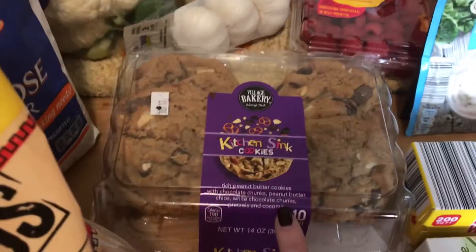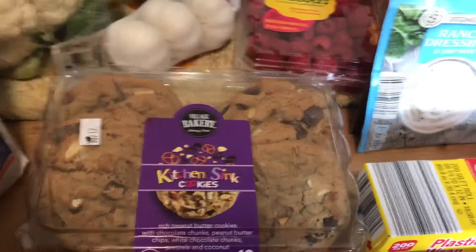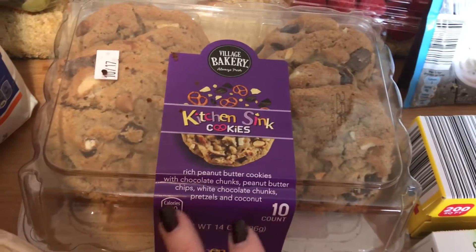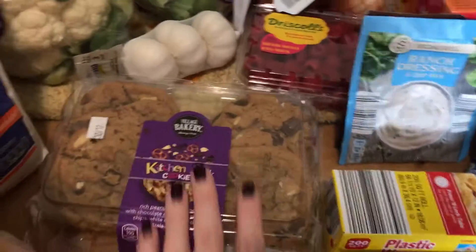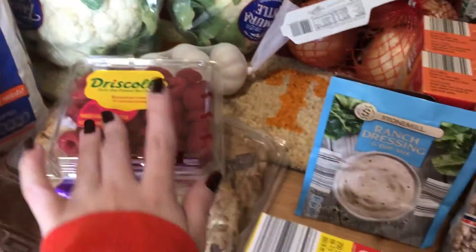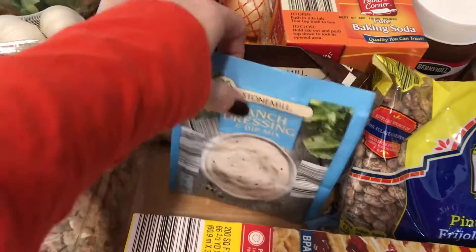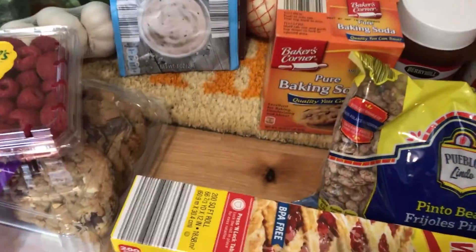I got some of these kitchen sink cookies — I actually got these last night. Aaron and I went because that's what we do on a girls night out, we go to Aldi's. These are rich peanut butter cookies with chocolate chunks, peanut butter chips, white chocolate chunks, pretzels, and coconut. They are delicious — if you have an Aldi's near you, go get them. I got some raspberries and these are for Chewbacca. I got some ranch dressing mix and some brown gravy mix — these are for Mississippi pot roast. We had it the other day and it was phenomenal, so I just got some backups.